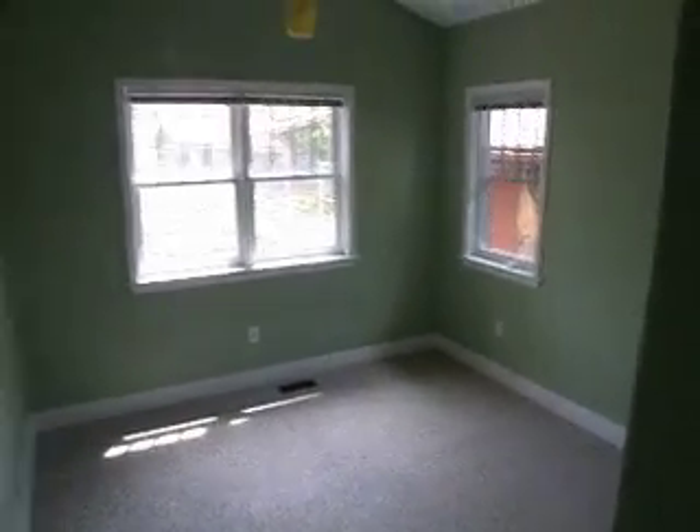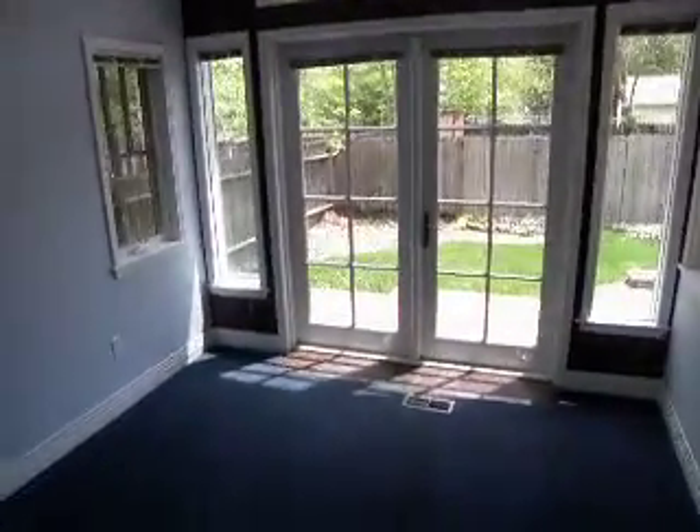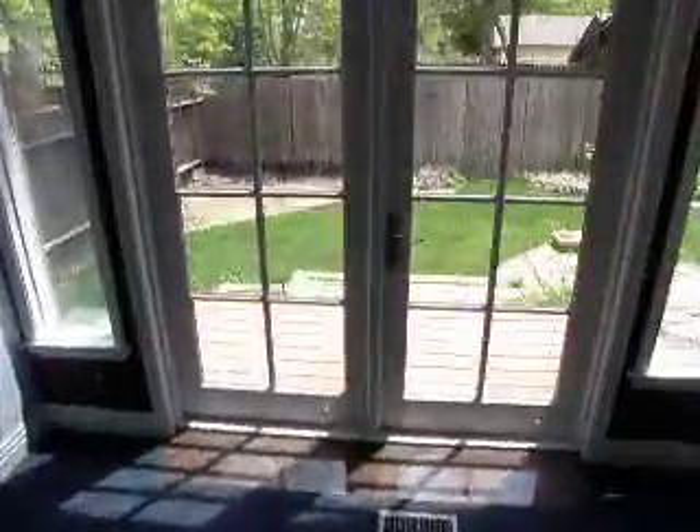One of the bedrooms, and the master goes out into a French door, out into a small yard.